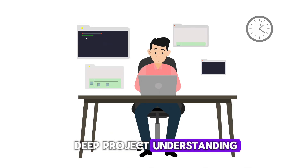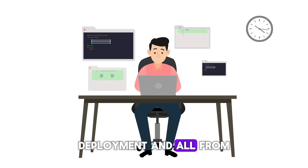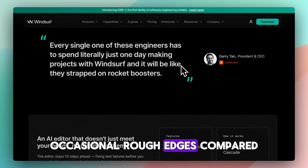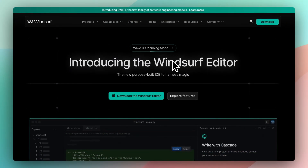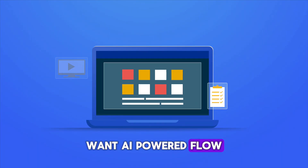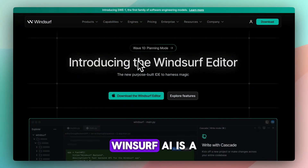The pros: deep project understanding, multi-file edits, live previews, deployment — all from one IDE. The cons: it's still a newer tool with occasional rough edges compared to mature editors, and credit usage can limit free access. If you're building full-stack apps and want an AI-powered flow without leaving your IDE and don't mind investing $15 a month, Windsurf AI is a serious contender.